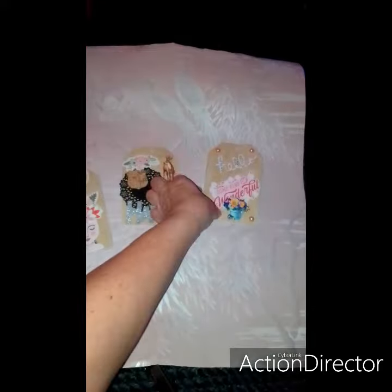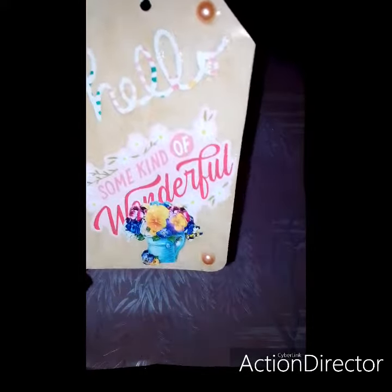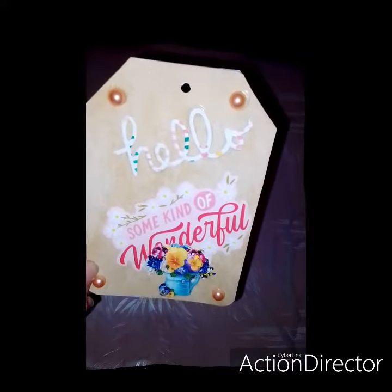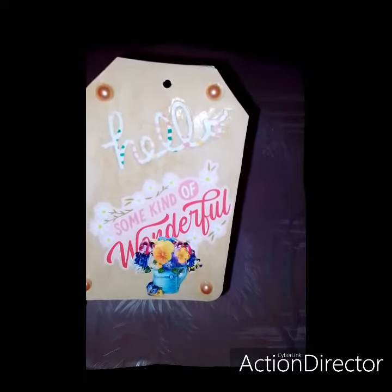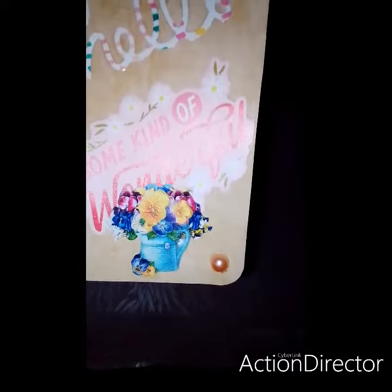And the last one says hello. It's some kind of wonderful. And there's some flatback pearls, like a peach color. And then it says hello on there, and there's just a sticker with a flower. I thought it was pretty.